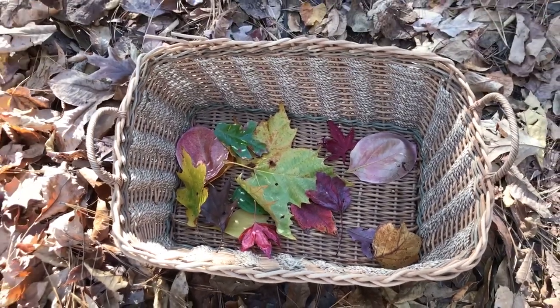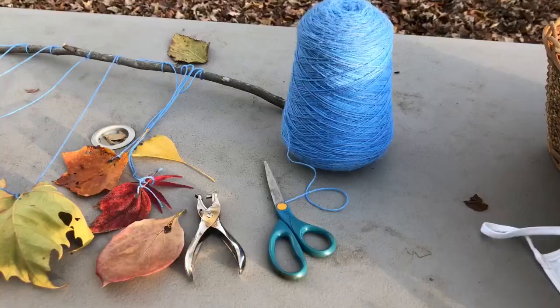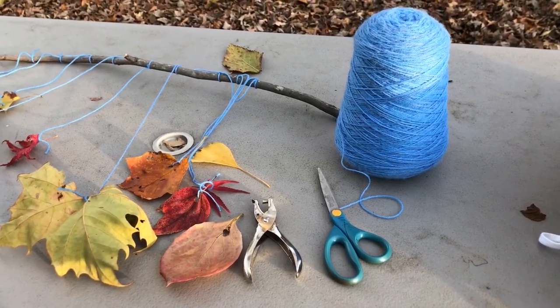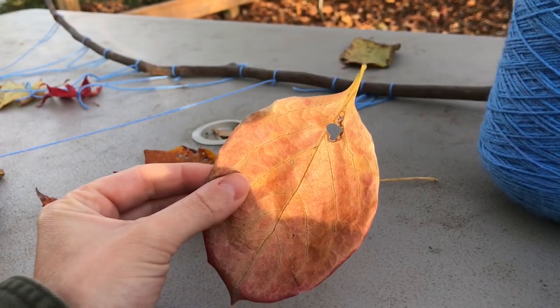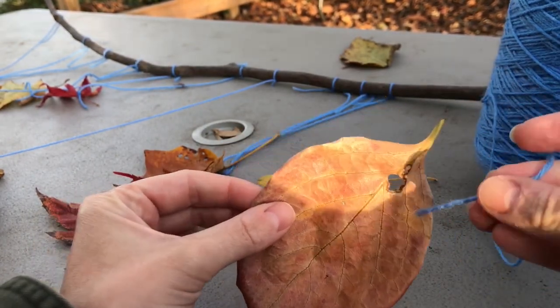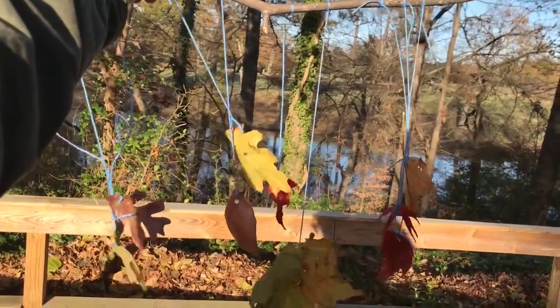I collected some leaves off of the trail on my walk, and I liked to pick leaves that are different colors and shapes. I also like to find a nice sturdy stick to tie the leaves to a string. Once you've collected your leaves, you just need your stick, some scissors, a hole punch, and some string, and you're ready to start making your sun catcher. I punched a hole in each of my leaves and tied them at varying lengths from the string so that they would all hang differently in the window.